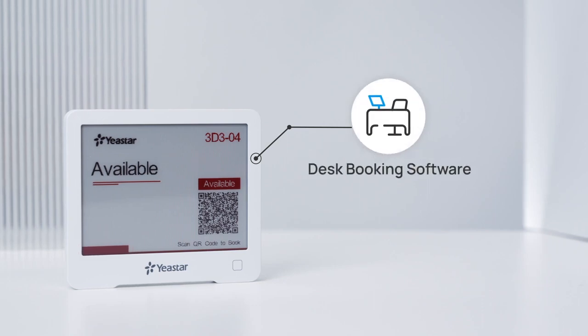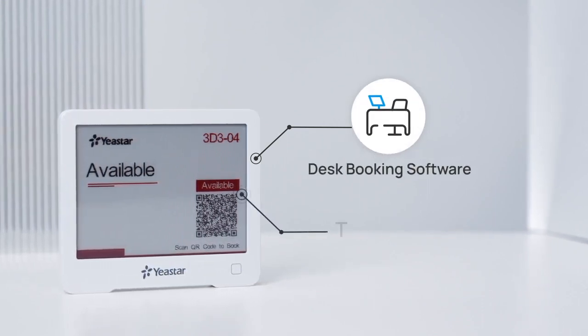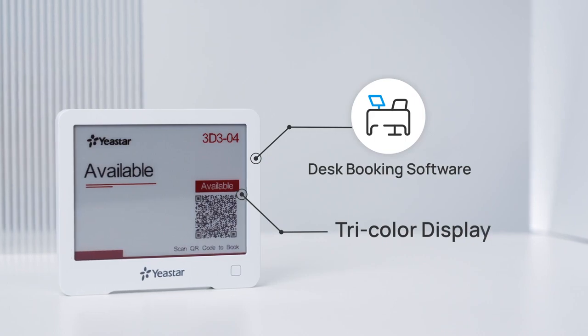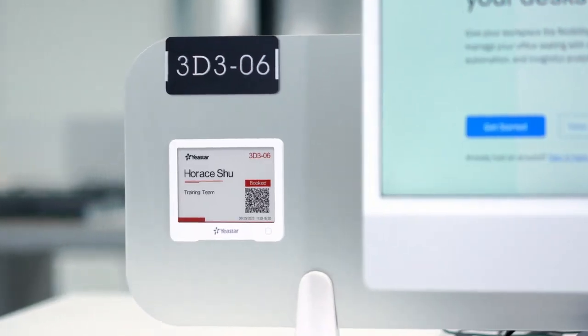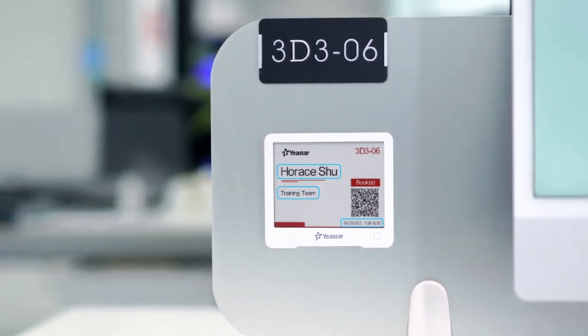Working seamlessly with Yeastar desk booking software, it tells the real-time status of the associated desk in your office through its tricolor display, presenting the upcoming booking information, including username, department, and booking time.